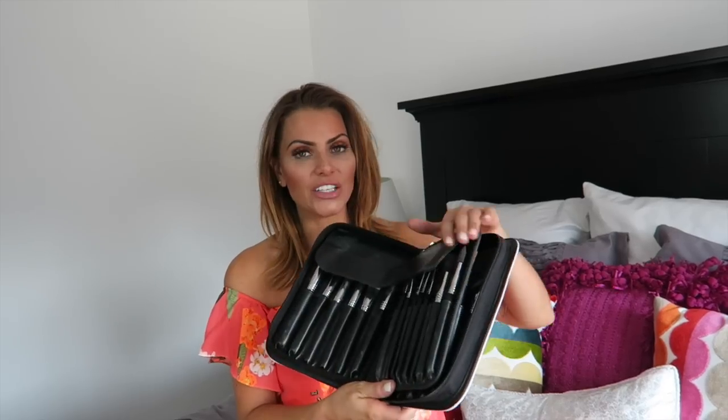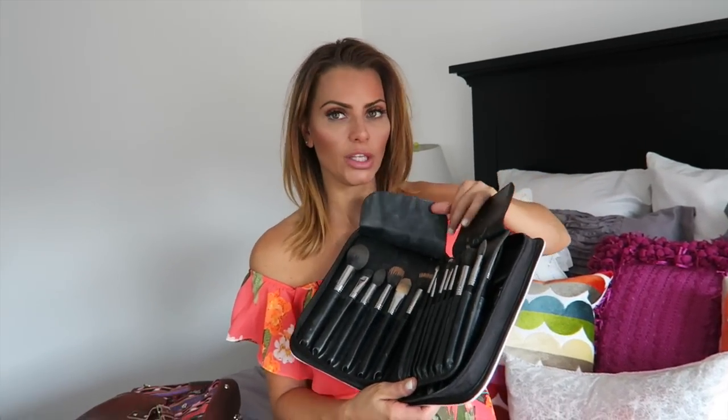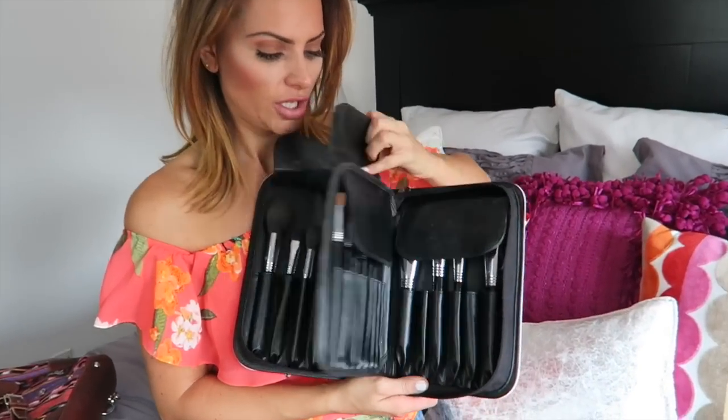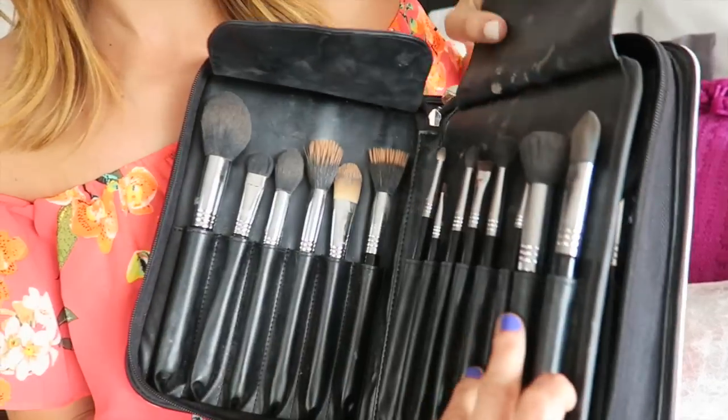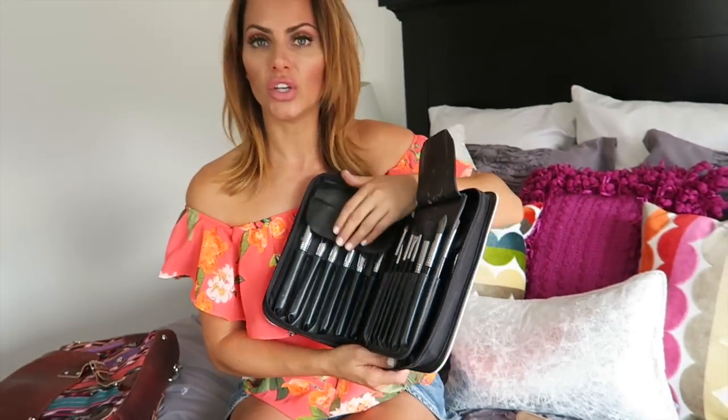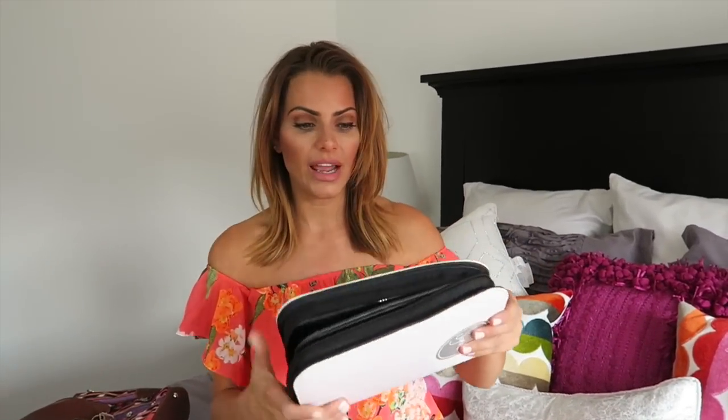I have to start with this Sigma Chrome Extravaganza professional brush collection. If you realize how important it is to have good brushes and you don't know where to begin — and you're like, I just need someone to decide for me — I'm taking the liberty of deciding for you, and you're going to get this collection because it has every single brush you're ever going to want. It's really amazing. They're from Sigma. If you want to invest in good brushes that will last forever and keep them all contained, this is the best.